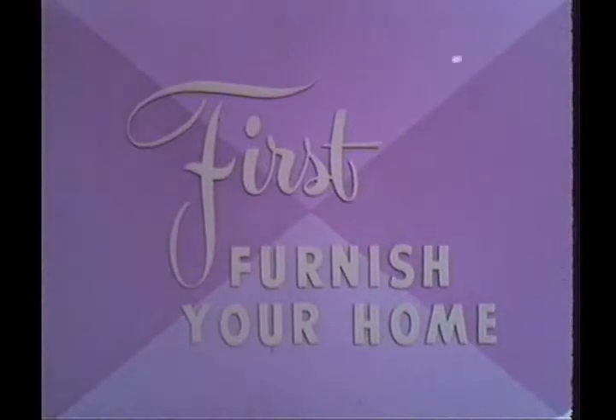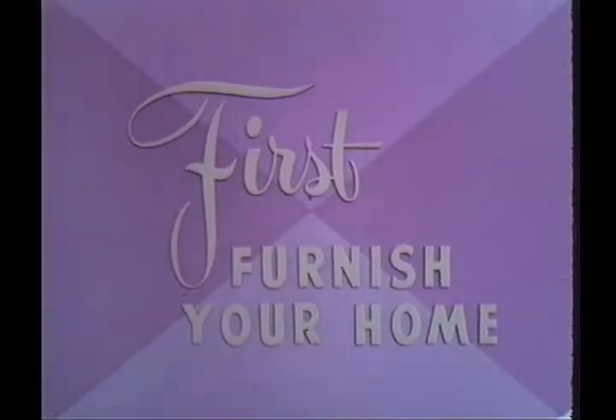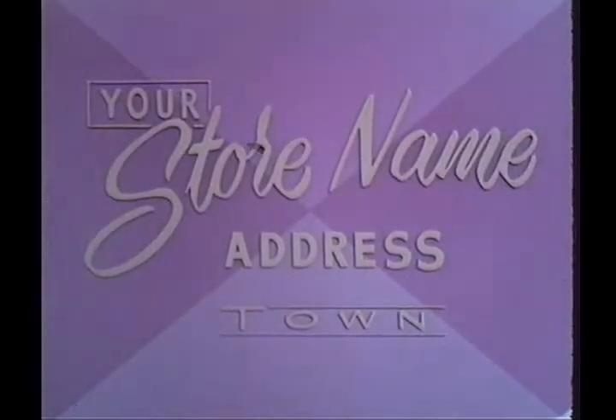First, furnish your home for beauty. Every room needs an accent piece — something different in texture and color to dramatize the entire decor. Here, the accent pieces are this chest and these black chairs. See how they stand out next to the warm finish of the other furniture. First, furnish your home from Home Furnishings' wide selection of style and price ranges. Come visit us. We want to give you a decorating idea book based on the film you've just seen and many more.